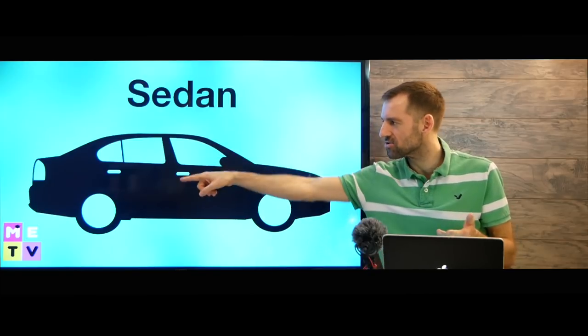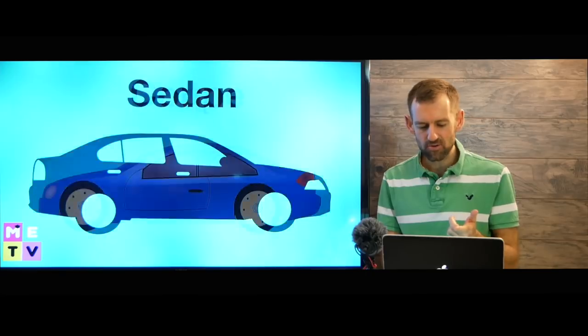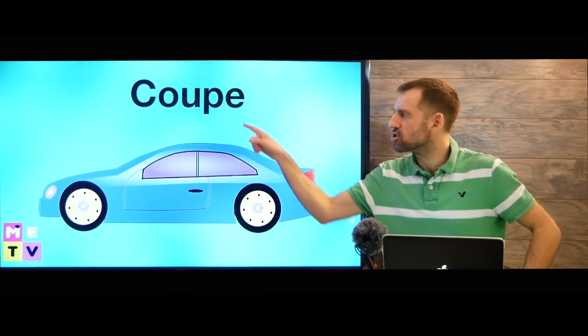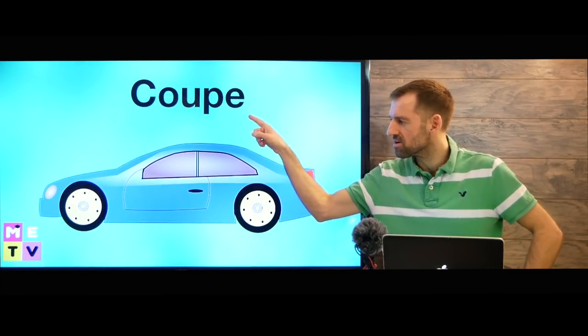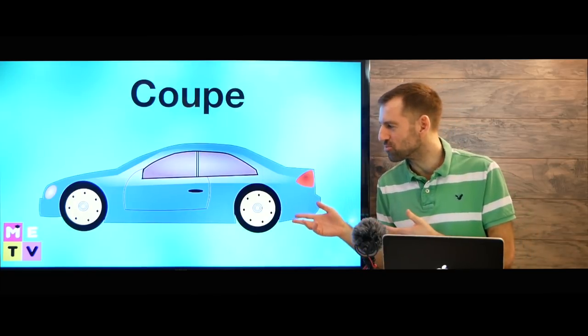This is called the hood. That's called the trunk. Now, what if it only has two doors? If it only has two doors, then it's called a coupe. A coupe. Lots of more sporty cars are coupes.